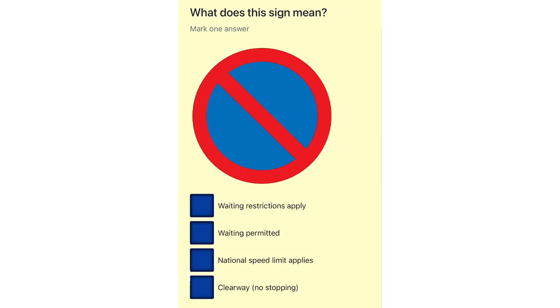What does this sign mean? Waiting restrictions apply. Waiting permitted. National speed limit applies. Clearway. No stopping.